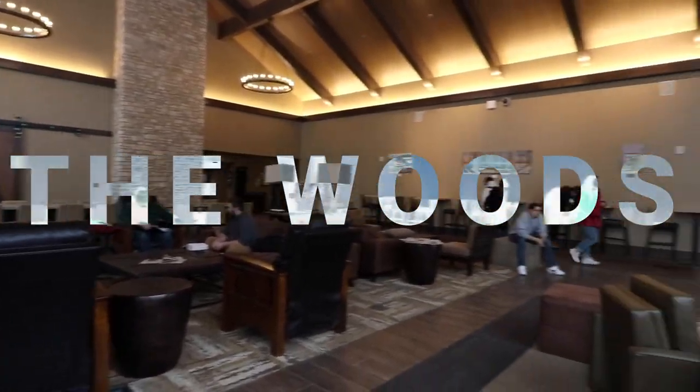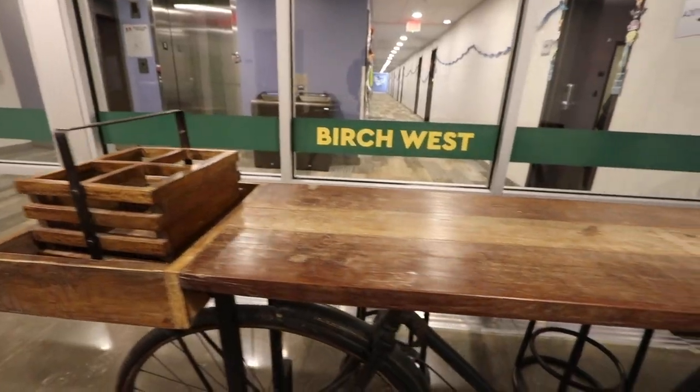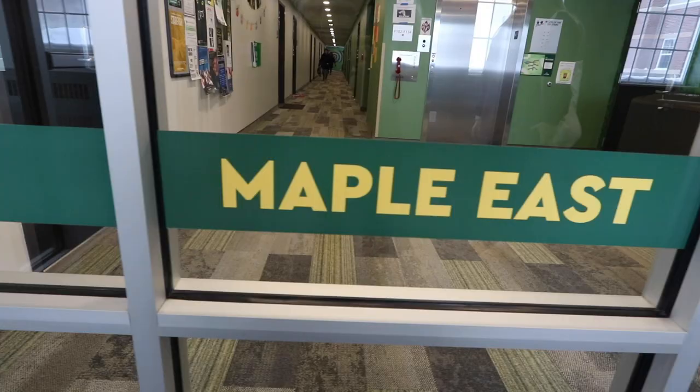The Woods are the newest dorms here at Northern. There are six halls in the Woods: Birch East and Birch West, Cedar East and Cedar West, and Maple East and Maple West. I live in Birch East so we're going to check that out first. My laundry's actually just finished up so we're going to look at the laundry room and then go look at my room. So follow us.